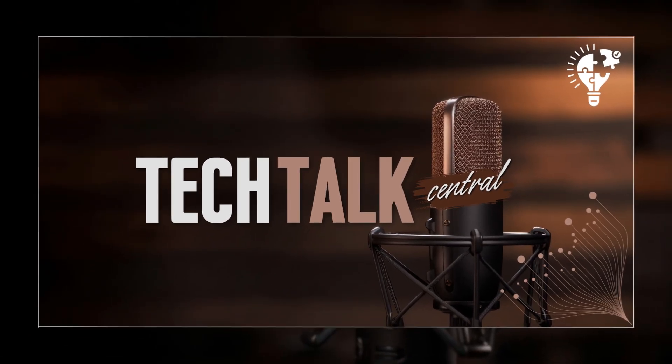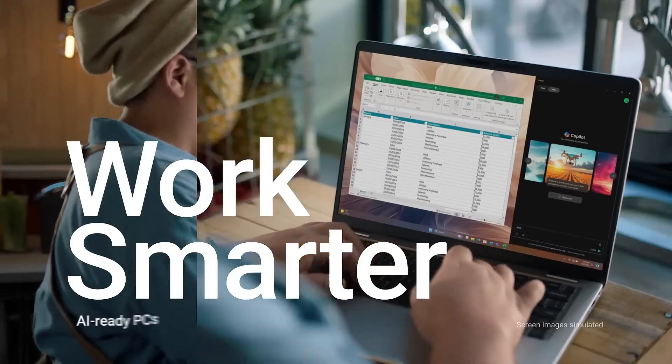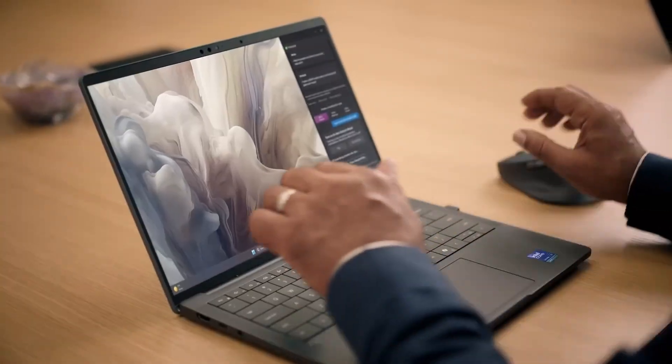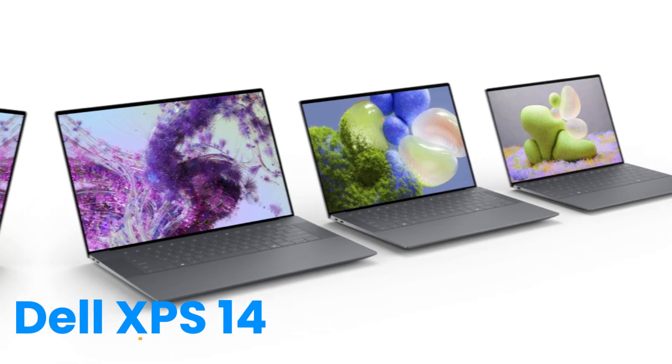Welcome to Tech Talk Central. Glad you could join us. Today we're doing a head-to-head look at two pretty compelling new laptops, both integrating that AI co-pilot stuff we're hearing so much about. We're looking at the HP Omnibook Ultra Flip and the Dell XPS 14. I'm Nathan, and I'm Sarah.